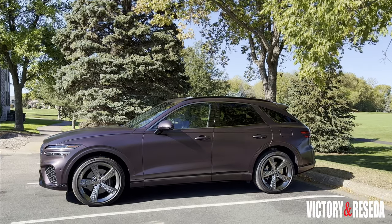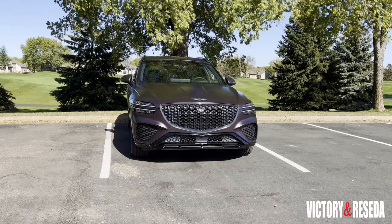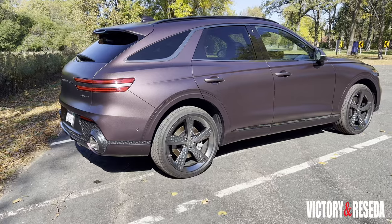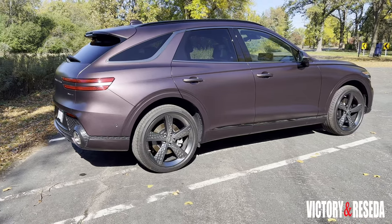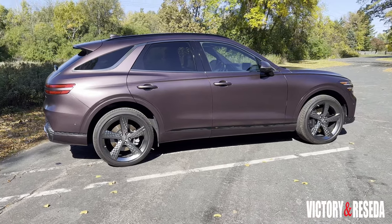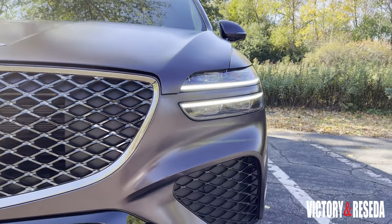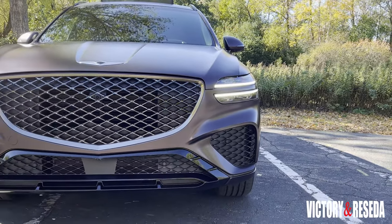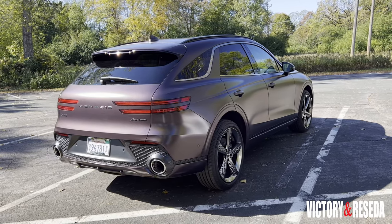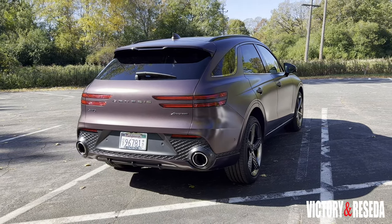The 2022 Genesis GV70 is positioned in a hotly contested segment that attracts upwardly mobile consumers into the SUV space. The rear-drive-bias GV70 is wrapped by a stunning exterior — there's nothing quite like it in this segment. The split horizontal LED headlamps and bold shield-like mesh grille are the first elements you see, and the sloping roofline is enhanced by a Landau-like trim piece bridging the doors and the C-pillar.